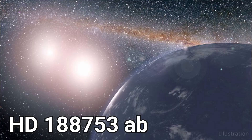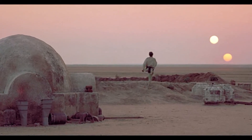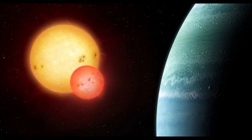HD 188753 AB is a planet that has two owners, meaning it orbits two stars. You could see something similar to this planet in Star Wars. This planet is 149 light years away from us. One star is huge and one is smaller, but both of them are its host stars.